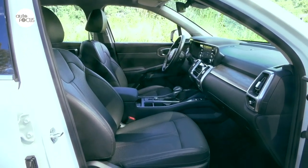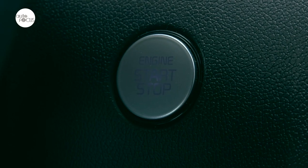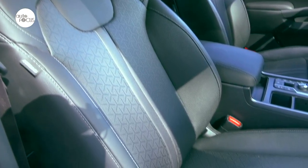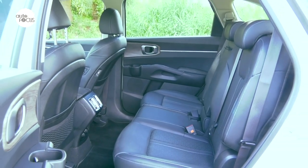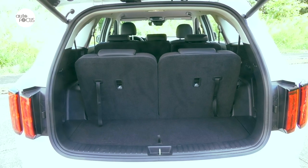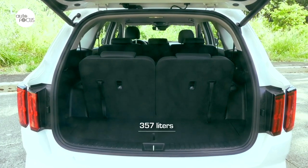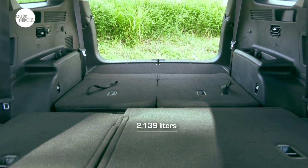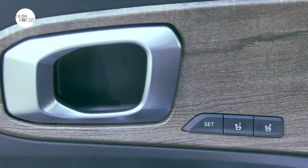Kia ensured the Sorento 2.2 SX would not lack for modern comfort and convenience features, starting with smart entry with push-button start and remote start function. The driver and front passenger enjoy leather-upholstered eight-way power seats with cooling. The driver also benefits from four-way lumbar support with memory. The second-row seats split, recline, and slide 60-40 with one-touch button control and an armrest. The third-row seats split and fold 50-50 fully flat. Cargo space starts at a minimum of 357 liters to a maximum of 2,139 liters.